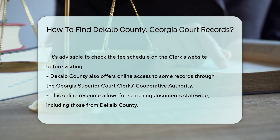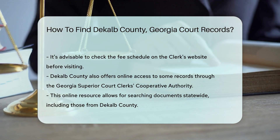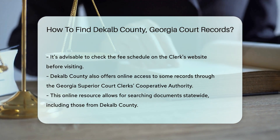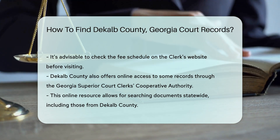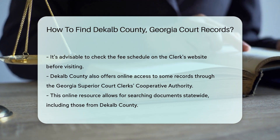Additionally, DeKalb County offers online access to some records through the Georgia Superior Court Clerk's Cooperative Authority. This resource allows you to search for documents statewide, including DeKalb County.